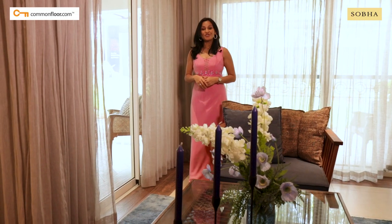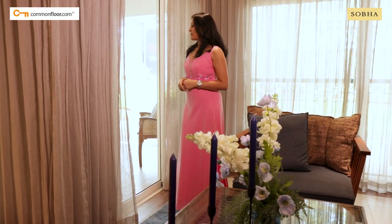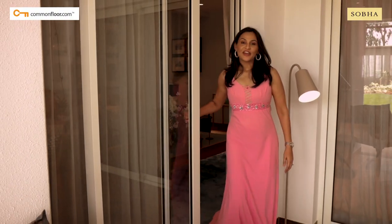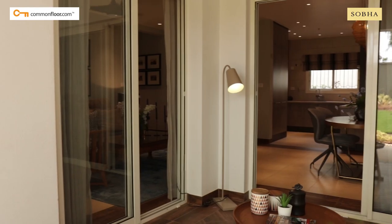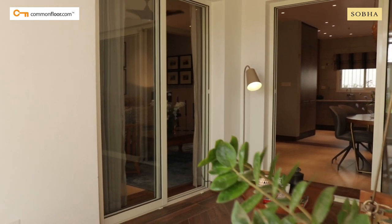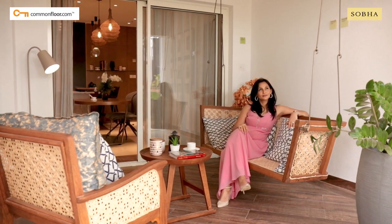And now to my most favorite part of this apartment — the patio. Every apartment comes with this large deck which is accessible from both the living and the dining areas, and this outdoor sanctuary is where I would love to begin my day with a morning cup of coffee.